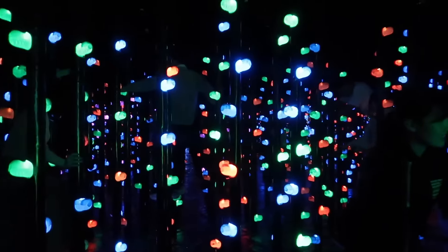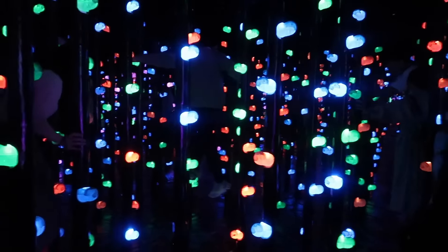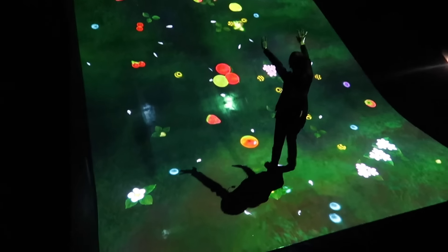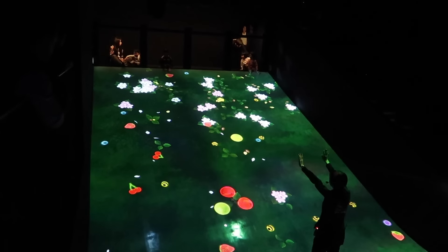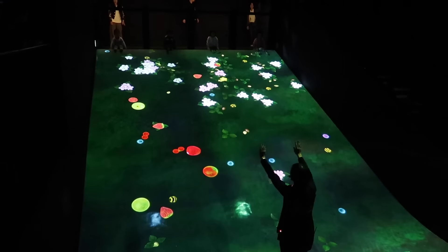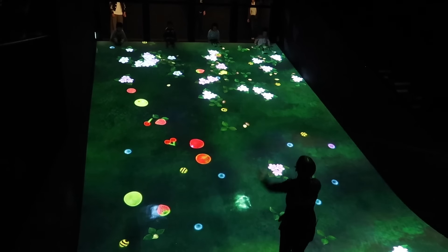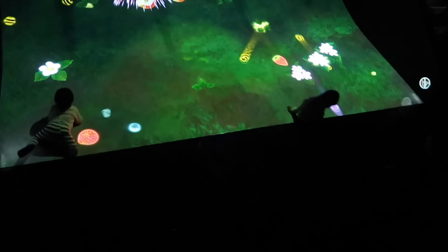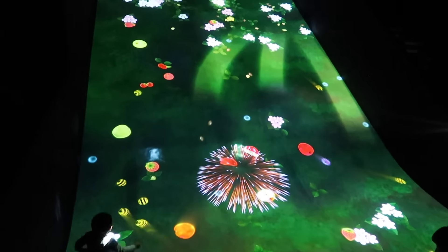This is like a rock climbing thing. There is a slide! Here they go. That's amazing.